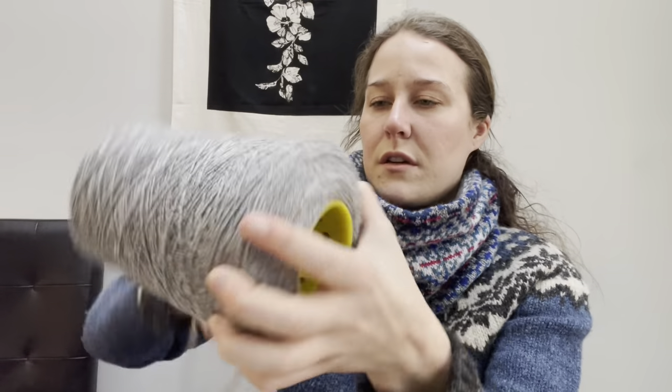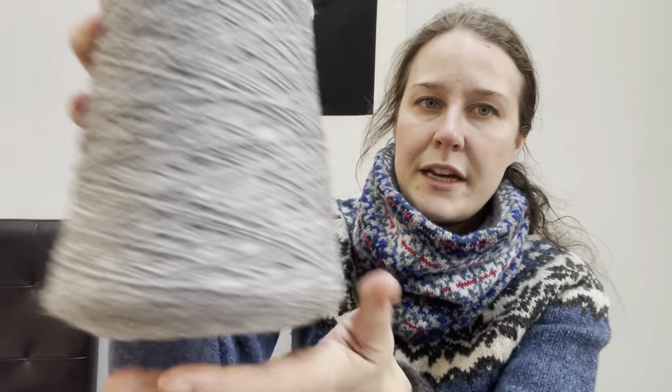Let's talk about the colors. I used three background colors: a white, a light gray, and a medium gray — those are all cones. All of this yarn is Jameson Smith's 2-ply Jumperweight, except the pink, which is Shetland Spindrift by Jameson's of Shetland. The white is color 1A. I always have neutrals on cones because I use them so much. This is 202 light gray.